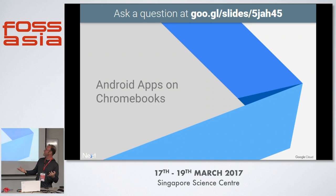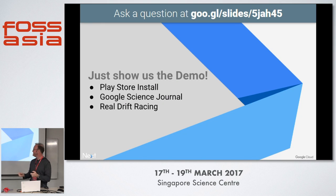So let's get to the point — Android apps on Chromebooks. Let's jump into a demo. I have three quick ones: I'll show you the Play Store, a new app release called Google Science Journal, and then a game — Real Drift Racing. Live demos are always entertaining, so let's try it out.